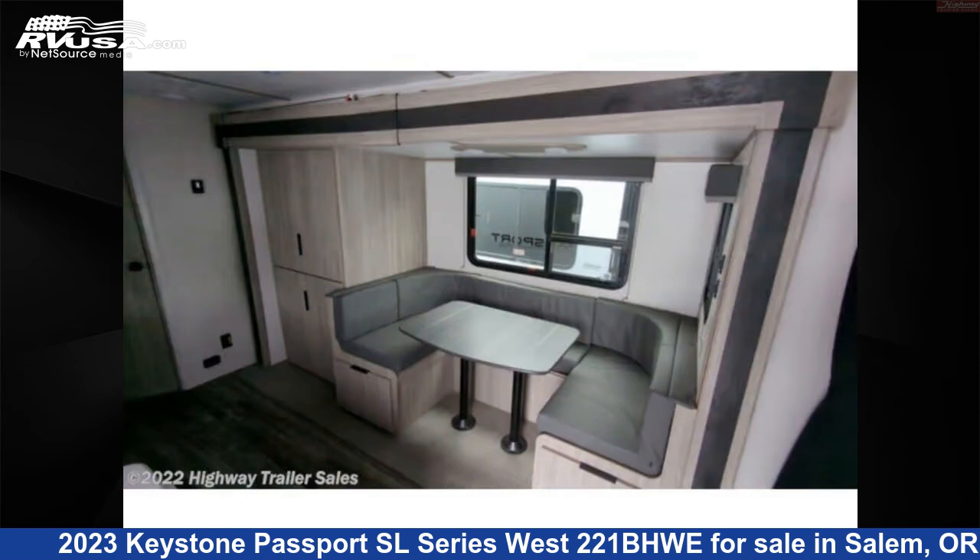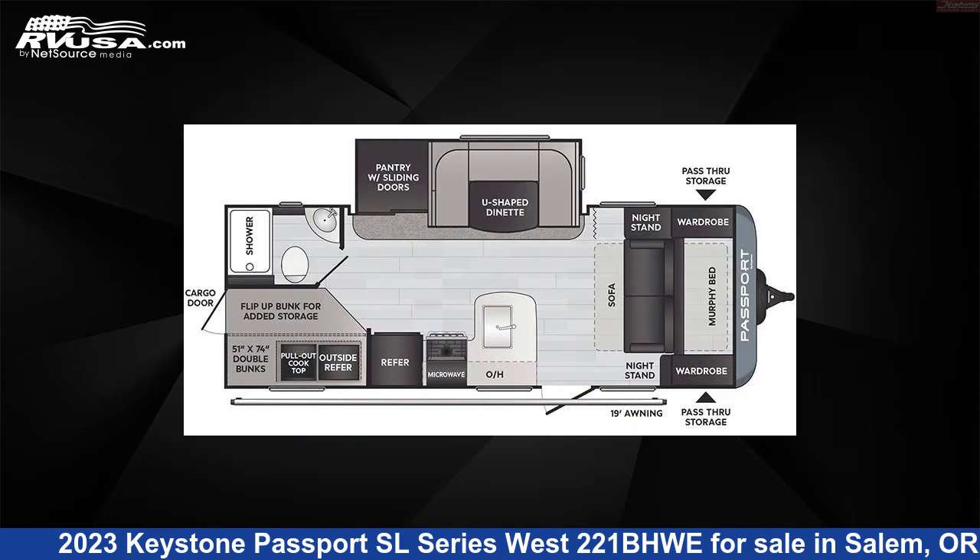The floor plan layout of this travel trailer features bunk beds, front bedroom, mid-kitchen, Murphy bed, and rear bath.